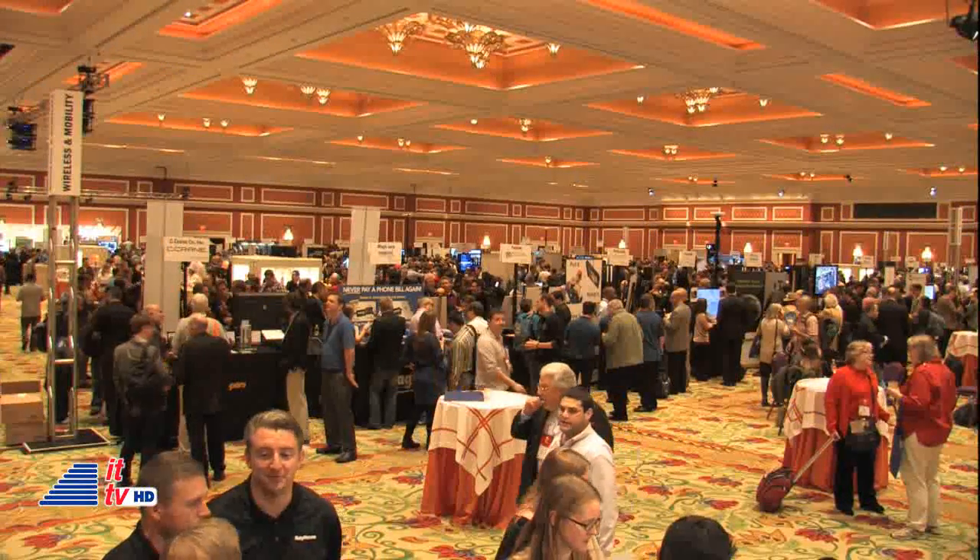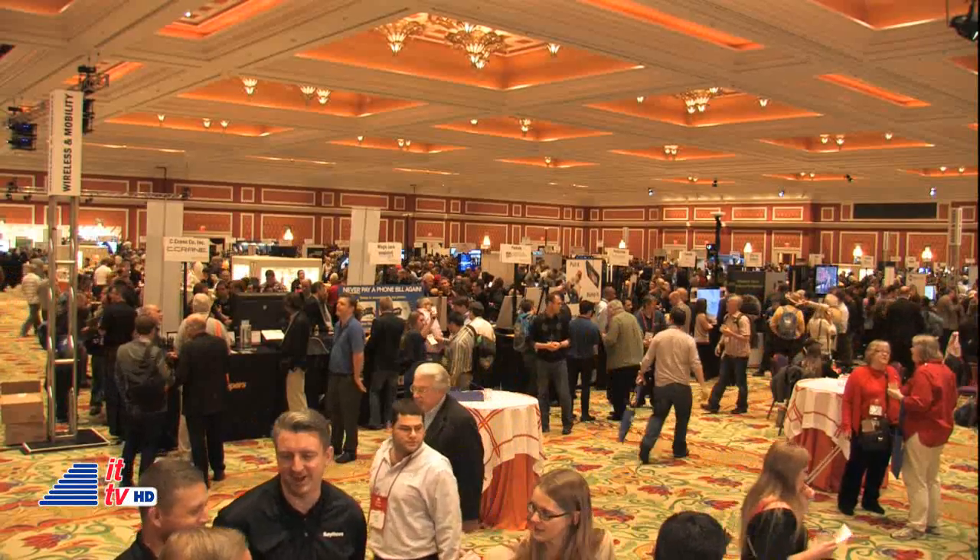Gentlemen, thanks for spending a few minutes with us. Continued good luck. Thanks for having us. It's a pleasure. And of course, intotomorrow.com — all the interviews, all the videos, the video highlights. You don't want to miss the goodies here that Horatio and Andre shot with a cool police car with some of the latest tech you won't believe until you check that video out. Intotomorrow.com. I'm Dave Graveline. We're back with lots more from Las Vegas.